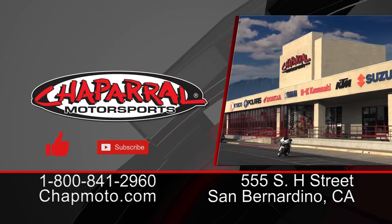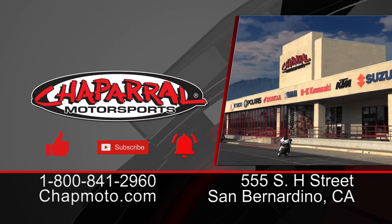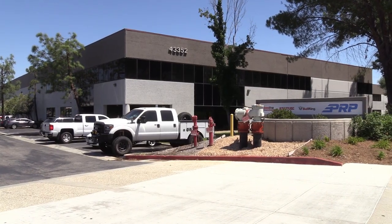I'm Kyle from Shopper Motorsports. This is Jason from PRPC. Thank you for joining us — until next time, take care and ride safe out there.